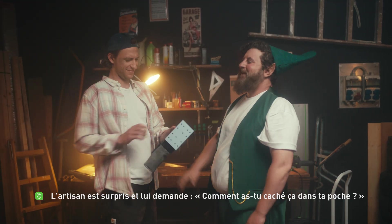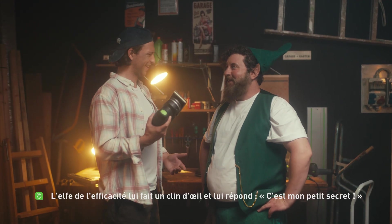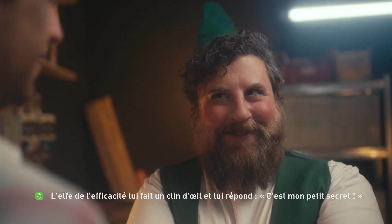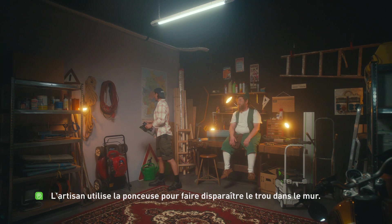The craftsman is surprised and asks, 'How did you hide that in your bag?' The efficiency elf winks at him and says, 'That's my little secret.' The craftsman then uses the sander to repair the hole in the wall.